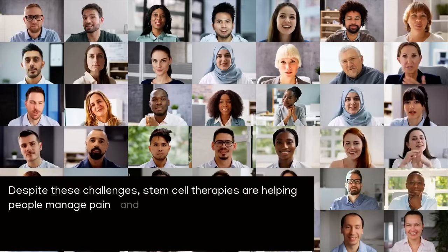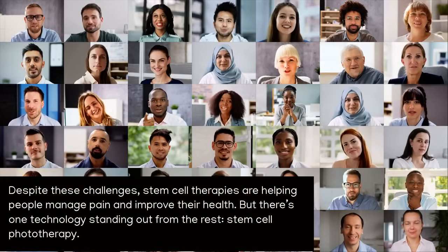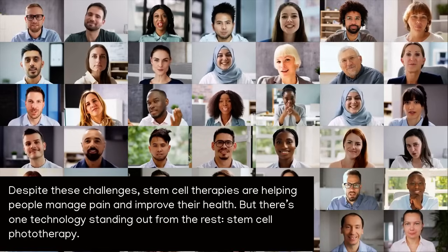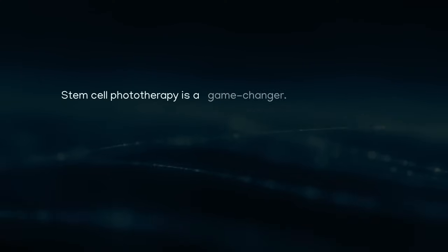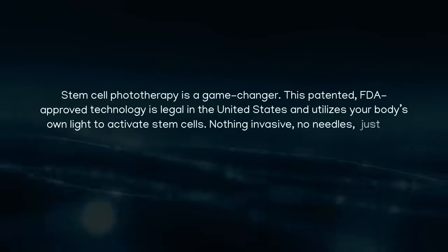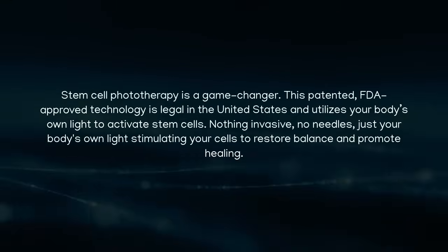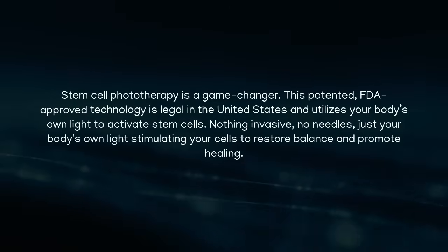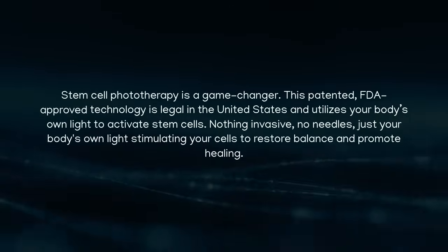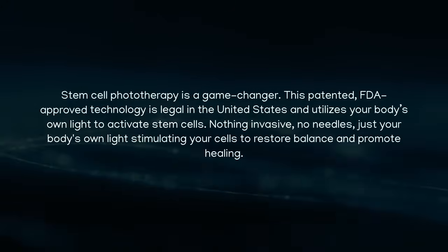Despite these challenges, stem cell therapies are helping people manage pain and improve their health. But there's one technology standing out from the rest: stem cell phototherapy. This patented, FDA-approved technology is legal in the United States and utilizes your body's own light to activate stem cells — nothing invasive, no needles, just your body's own light stimulating your cells to restore balance and promote healing.